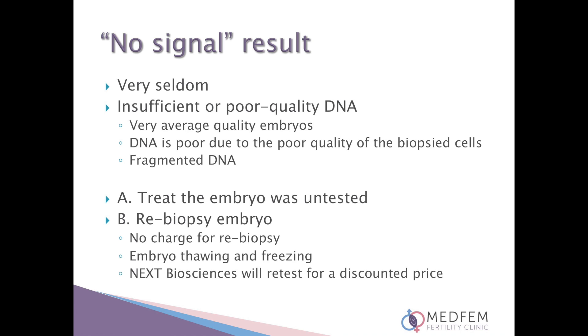If you obtain such a result, you have two choices: either to treat the embryo as if it was never tested, as we do not have a result on it, or you can opt to have the embryo re-biopsied. MedFem will not charge again for the biopsy but you will be charged for the embryo thawing and freezing, and Next Biosciences will retest for a discounted price. Please keep in mind that survival rates are decreased when there is a re-biopsy as the embryo has to go through a second round of thawing and freezing.